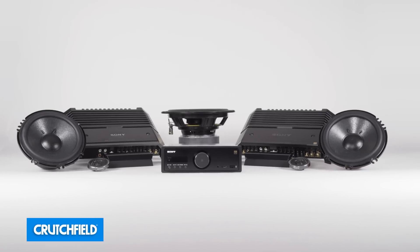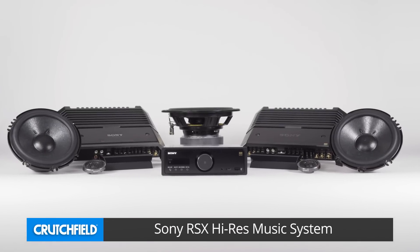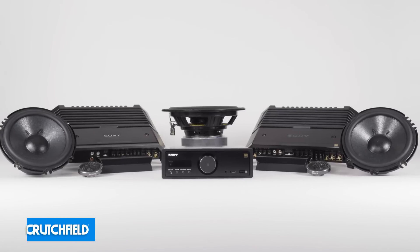Sony's hi-res music system lets you play your hi-res digital music files in the car with no compression. It's a great choice for audiophiles or anyone who demands the best sound quality possible on the road.